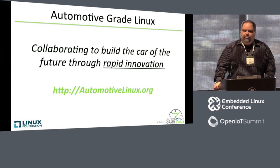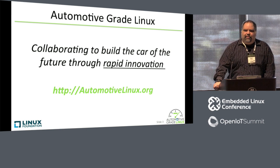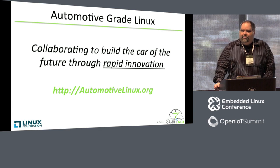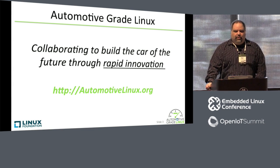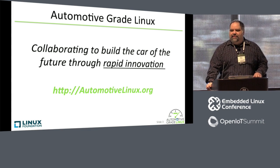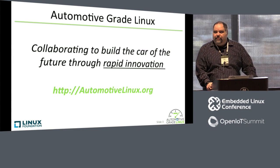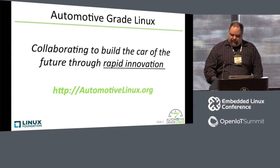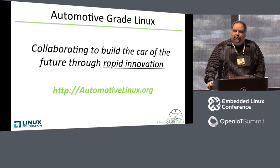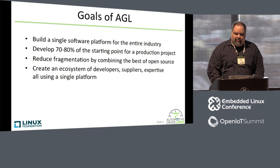The amazing thing about the way we've done things at Automotive Grade Linux is we have Tier 1s actually collaborating in real time on the same software. For our latest release, we had a few hackathons or integration sessions in Yokohama, Japan in November and December. We had 35 to 40 people show up at these events from 20 to 25 different companies. We had Tier 1s like Panasonic, Aishin AW, and Denso working on the same source code, sitting in the same room together, getting applications to work — whether it was the navigation app, the instrument cluster, or the home screen. We're seeing a lot of really good collaboration, and it's rapid innovation.